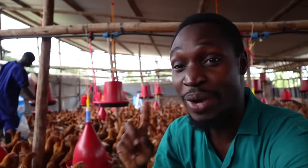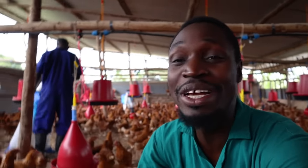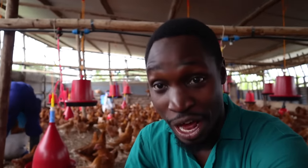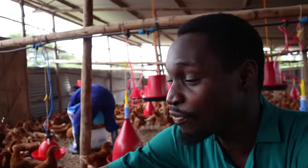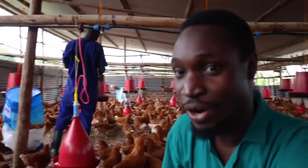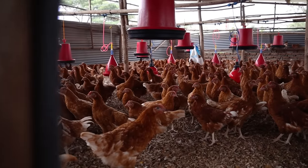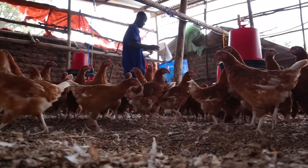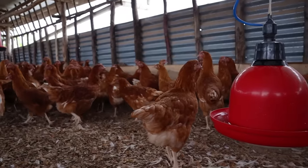We do have birds both on the top floor and the bottom floor, so feeding is going on concurrently — there's someone doing the same thing on the bottom floor. As you might notice, the feeders are raised. All the feeders are raised, and this is a very ingenious and important way of feeding the birds.